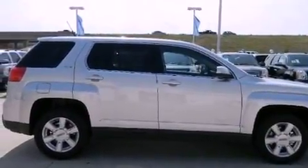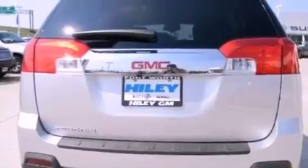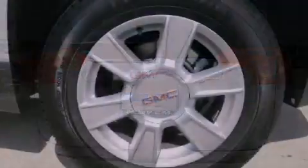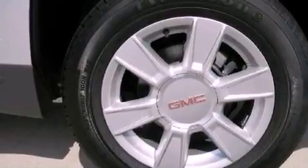Its top features include a navigation system, Bluetooth cell phone integration, a rear-view camera, a low-tire pressure indicator, XM satellite radio, aluminum wheels, and traction control and stability control systems. The following features are also included: speed-sensitive volume controls,